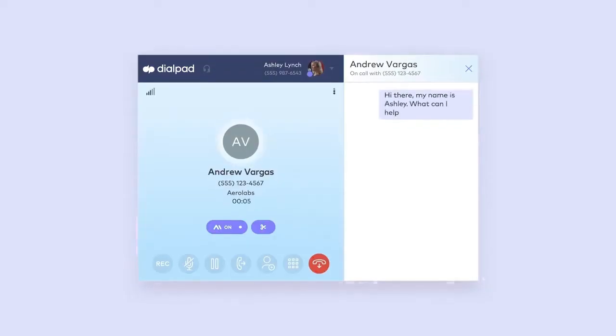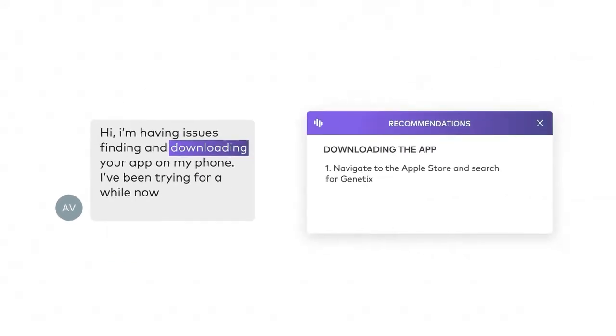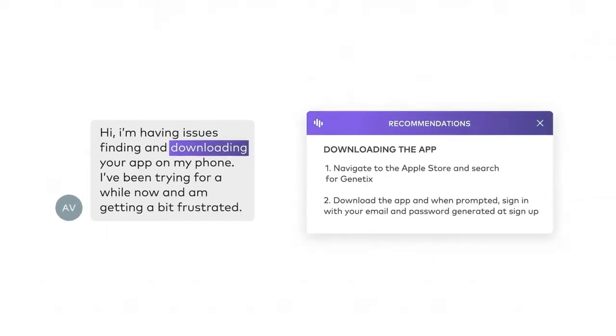Contact Center helps agents avoid 'I don't know' moments by providing real-time keyword-based recommendations for how to respond to tough customer questions. Sure, I'd be happy to walk you through downloading the app. Just like that one.